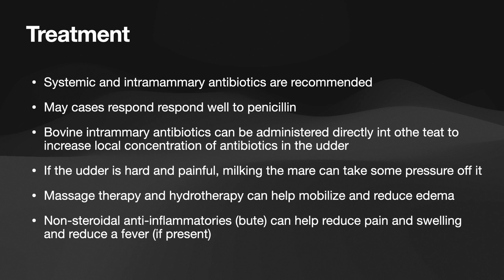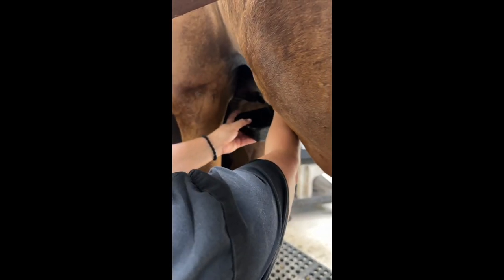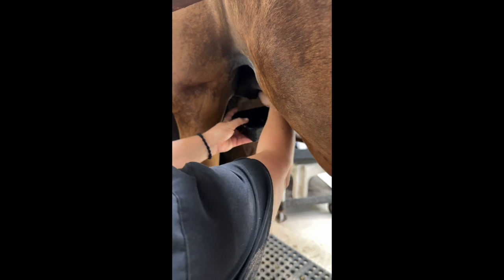So those are some ways that you can treat mastitis. Mares usually respond pretty well to treatment and they usually don't have any issues lactating afterwards, unlike some cattle. So if you do ever have to deal with mastitis, I hope this presentation will help you out. Thank you so much for joining us.